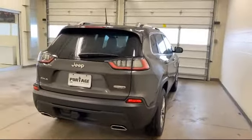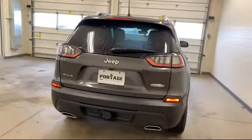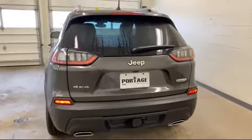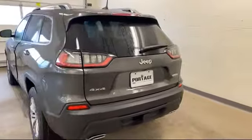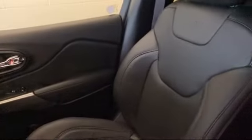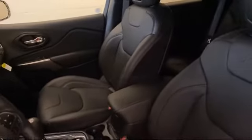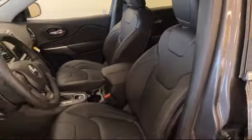Here at Portage Chrysler Dodge Jeep Ram, we're all about hometown service — where it's all about you. Our friendly and experienced staff are here to make sure that you have the best purchasing experience when you shop with us. We have access to an extensive inventory, so you'll be sure to drive home in a vehicle that is just right for you.